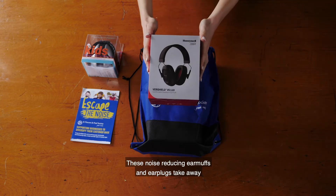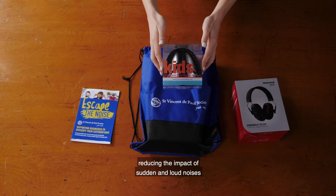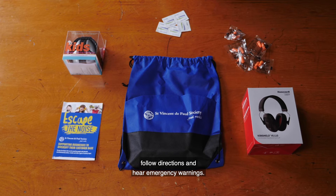These noise reducing ear muffs and ear plugs take away the background noise, reducing the impact of sudden and loud noises, while still allowing the user to have a conversation, follow directions, and hear emergency warnings.